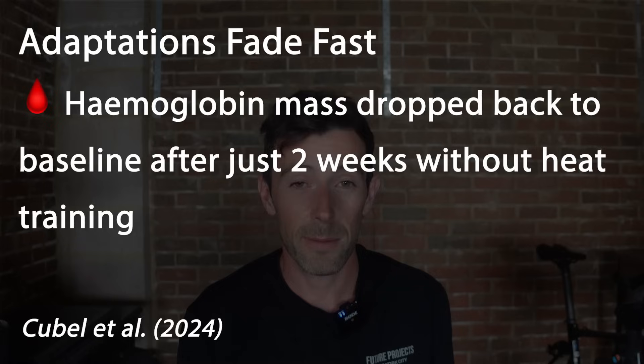One thing to note about heat adaptations is that they decay quickly. There's a study where after two weeks participants were pretty much back to baseline. With heat it's very quick to get the benefits but also very quick to lose them — that's why you've got to use two to three sessions a week as a maintenance block. I hope you've enjoyed this video. If you have any questions let me know in the comments, and if you want a future vlog after I've done the heat protocol — or anything else on heat — just let me know.